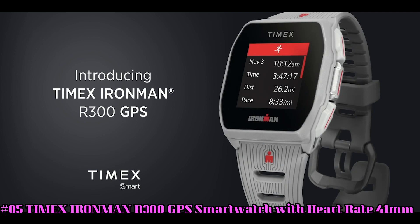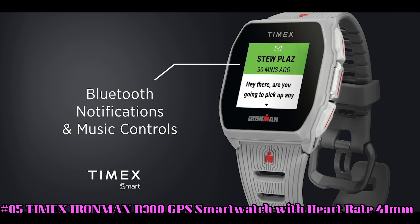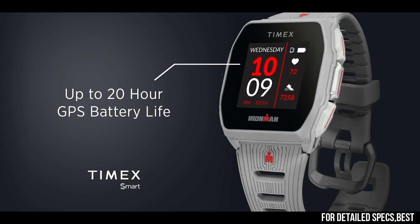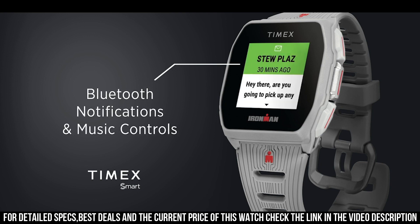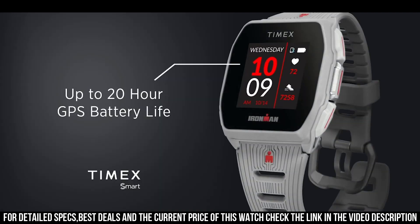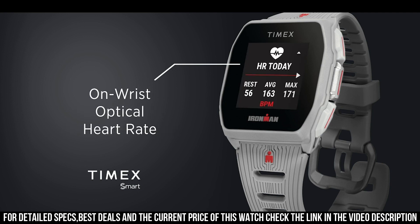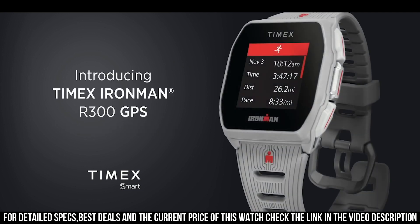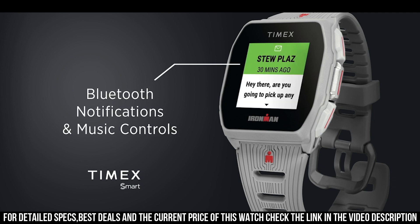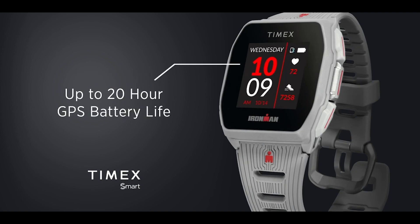Number 5. Timex Ironman R300 GPS Smartwatch with Heart Rate, 41mm. Item Shape: Square. Dial Window Material Type: Mineral. Display Type: Digital. Clasp: Buckle. Case Material: Resin. Case Diameter: 40.5mm. Case Thickness: 11.5mm. Band Material: Silicone. Band Width: 24mm. Band Color: Gray. Dial Color: Black. Bezel Material: Resin. Calendar: Day, Date, Month. Special Features: Optical Heart Rate, Onboard GPS, Activity Tracker, Guided Coaching, Vibrating Alarm. Item Weight: 3oz. Movement: Connected. Water Resistant Depth: 30m.